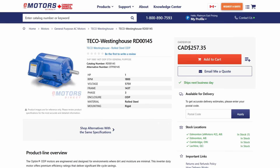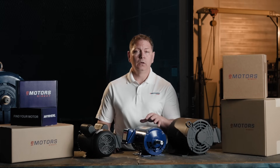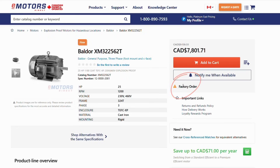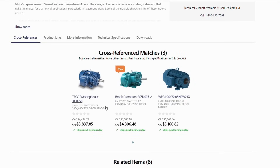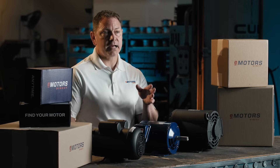Once you're on the product page, you can see if the item's in stock and ready to ship. If your motor's out of stock or discontinued, scroll down to the cross reference section to find the motor with the same horsepower, RPM, voltage and frame size. And our technical team's always here to assist if you can't find exactly what you're looking for.